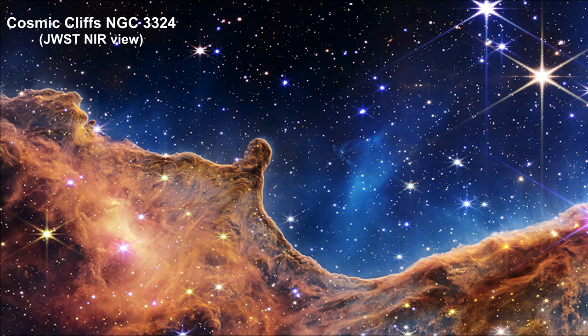The largest appear closer, brighter, and more fully resolved, with eight-point diffraction spikes. And even some background galaxies can be seen.